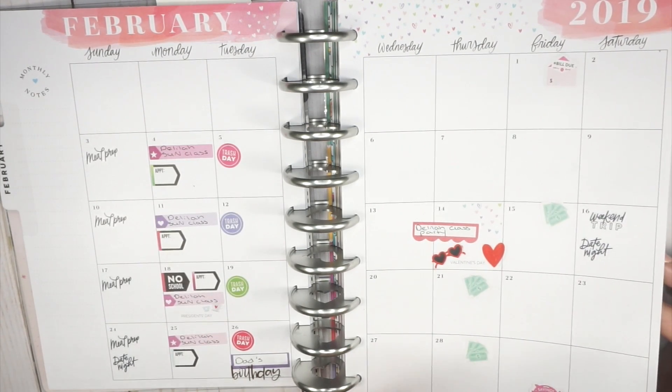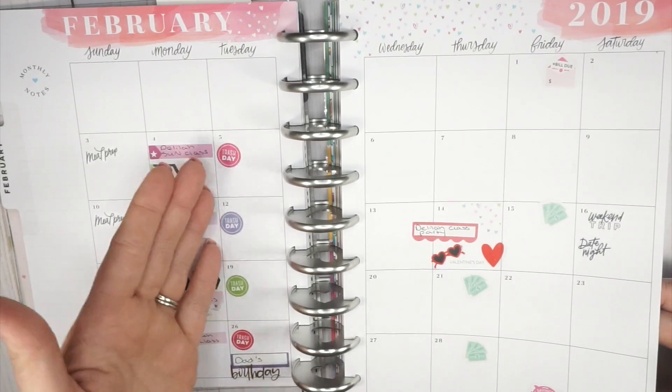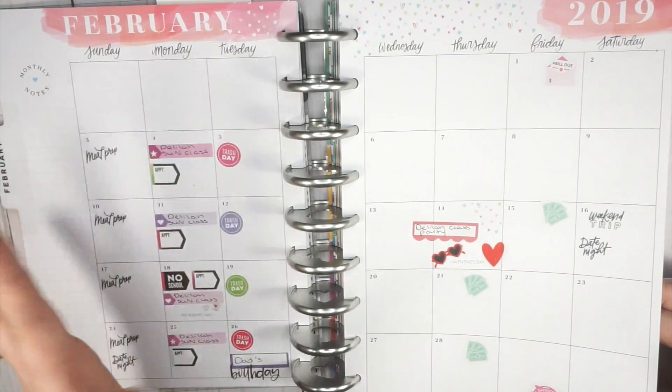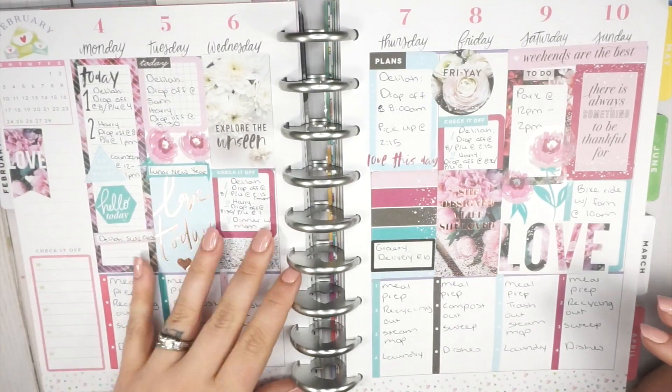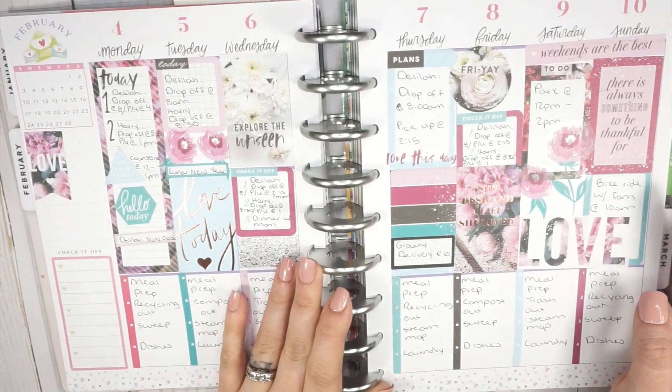So I wanted to make sure I didn't fall behind in my weekly planning. I felt like if I was going to sacrifice something, it was going to be my monthly spread. My weekly spreads aren't perfect, and I did kind of take the easy way out with a few of them.